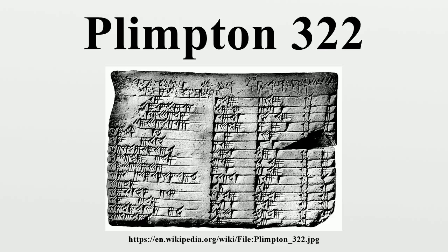It is possible that additional columns were present in the broken-off part of the tablet to the left of these columns. Conversion of these numbers from sexagesimal to decimal raises additional ambiguities, as the Babylonian sexagesimal notation did not specify the power of the initial digit of each number.